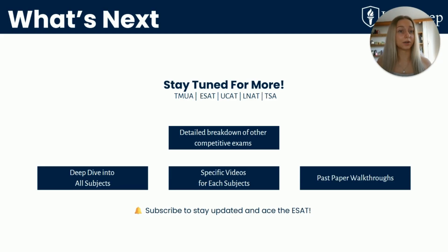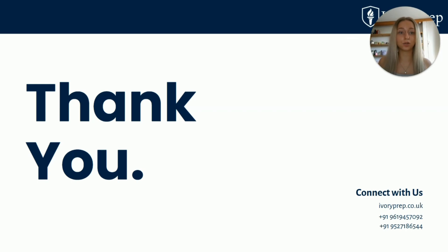We'll be posting more breakdowns just like this one, covering TMUA, ESAT, UCAT, LNAT and TSA — detailed breakdowns of other competitive exams, deep dives into every subject combination, specific videos for each subject, and past paper walkthroughs. If this helped you, subscribe and tap the bell icon to stay updated. Feel free to comment below with any questions about the ESAT and we'll be happy to help. Thanks for watching, good luck with your preparation, and hopefully we'll catch you in the next video.